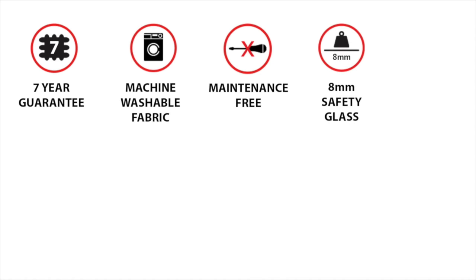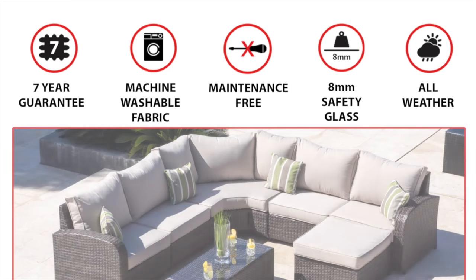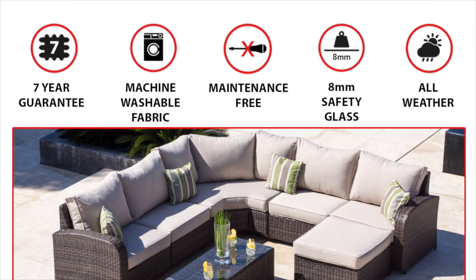Our full range comes with a 7 year guarantee, is maintenance free and also fully weather resistant, meaning it can be left outdoors all year round and in any weather conditions.